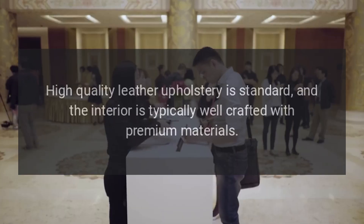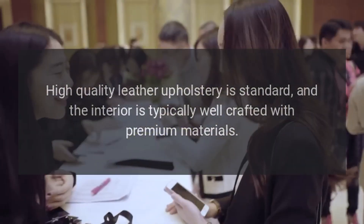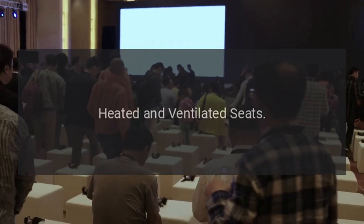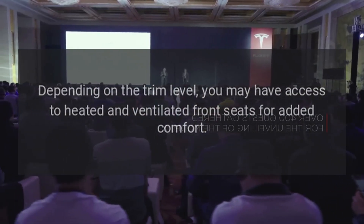Leather Upholstery: High-quality leather upholstery is standard, and the interior is typically well-crafted with premium materials. Depending on the trim level, you may also have access to heated and ventilated front seats for added comfort.